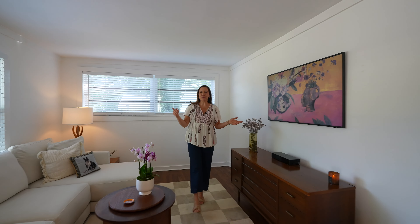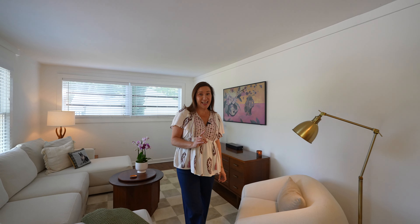Could it be possible to have location, cool factor, and a backyard this epic at a price tag you can actually afford? I promise you, you're not going to want to miss this open house.